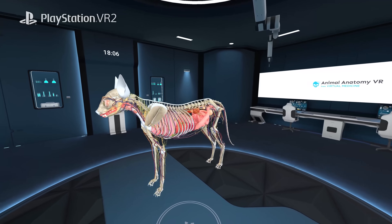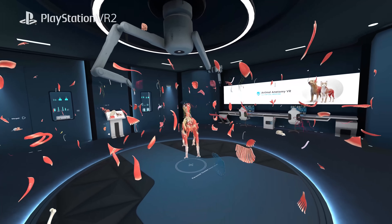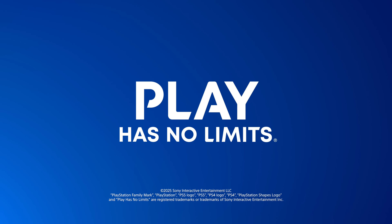Whether you have a pet, want to be a vet, or simply love anatomy — immerse yourself in Animal Anatomy VR. PlayStation.